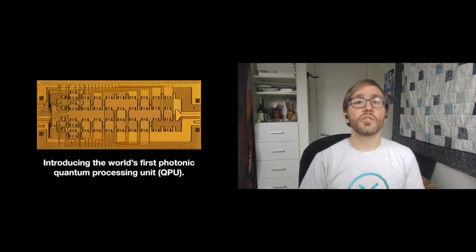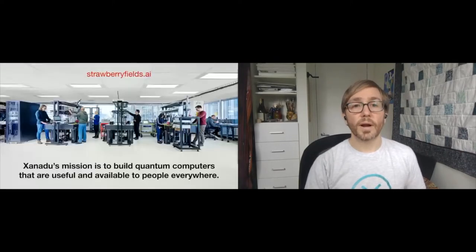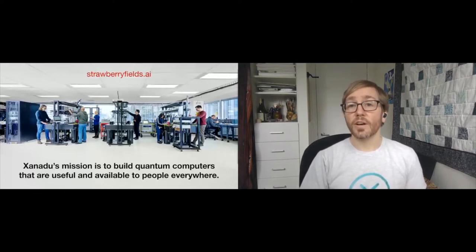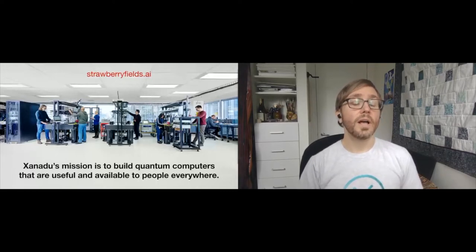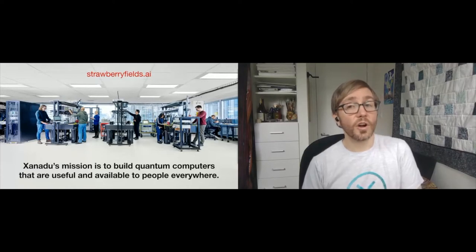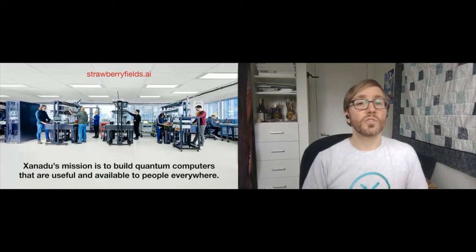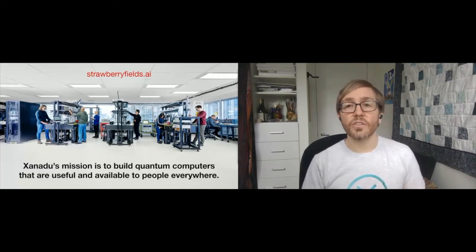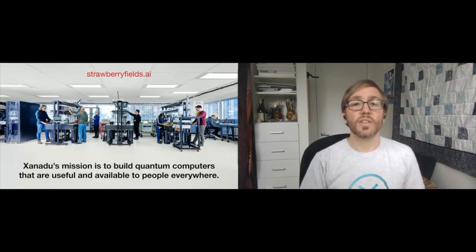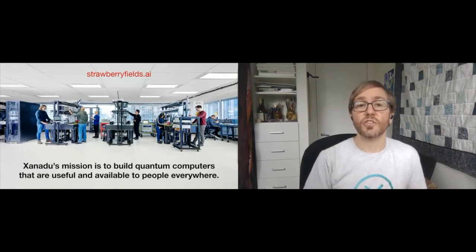Xanadu's mission is to build quantum computers that are useful and available to people everywhere. To this end, we've recently launched the Xanadu Quantum Cloud, which offers access to our hardware and simulators to anyone in the world via our open source software, Strawberry Fields. Strawberry Fields is a free cross-platform Python library for simulating and executing programs on quantum photonic hardware. It also implements an applications layer, which provides high-level functions and abstractions for solving practical problems in graph and network optimization, machine learning, and chemistry — really lowering the barrier for getting started.